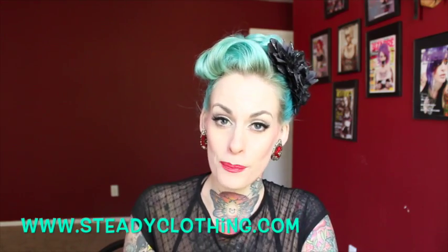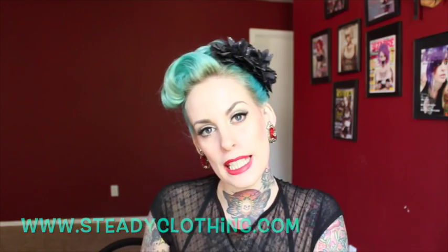Hi guys, good to see you again. Today I am going to do a bit of a styling video. I am going to show you guys some items from one of my favorite pin-up clothing companies, Steady Clothing or Rocksteady. Their website is SteadyClothing.com and they are a vintage reproduction company based in Santa Ana, California. Everything that they have is American made, which is wonderful.